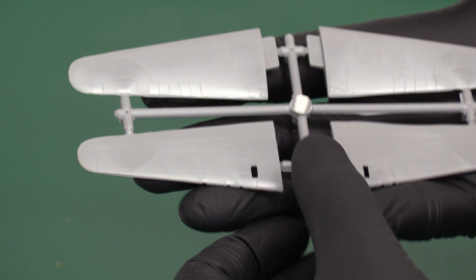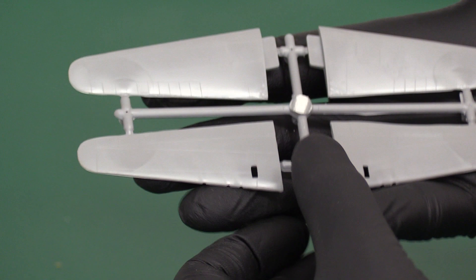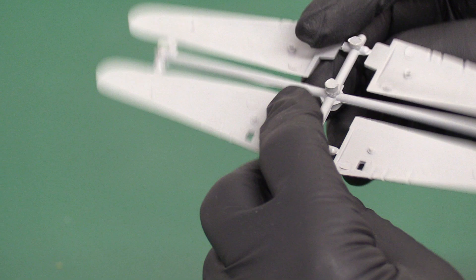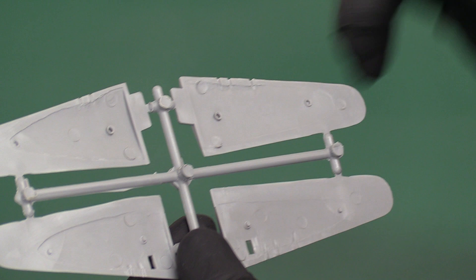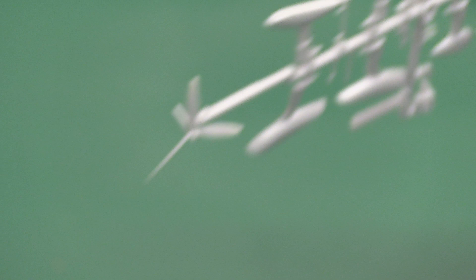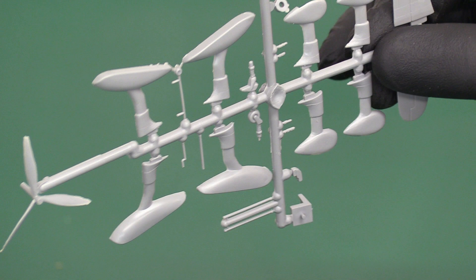Then we've got the wings — this is going to be a short review, it's a very small part count. You've got your bottom wings with the hole for the undercarriage, then there's the top wings. Slightly FW190 looking — similar profile. You can see they were already working on that sort of DNA in the design. It's got fairly big connecting lugs. Then we have everything else on one sprue — one part is about to leave it at any second.